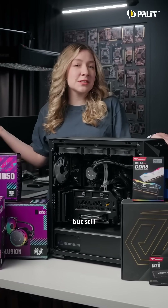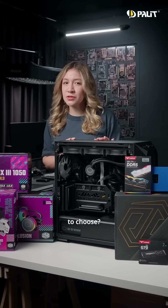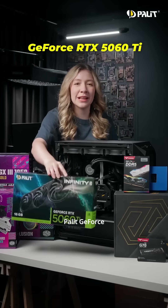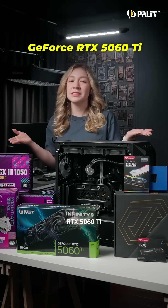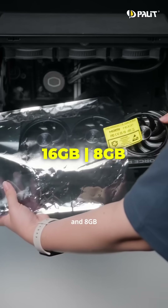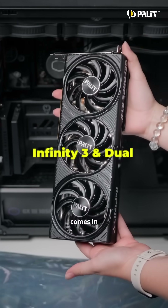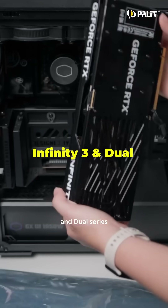Thinking of building a new PC but still unsure which graphics card to choose? If you're aiming for Full HD to 2K gaming, check out the brand new Palit GeForce RTX 5060 Ti. Available in 16GB and 8GB versions, the Palit RTX 5060 Ti comes in both Infinity 3 and Dual Series designs.